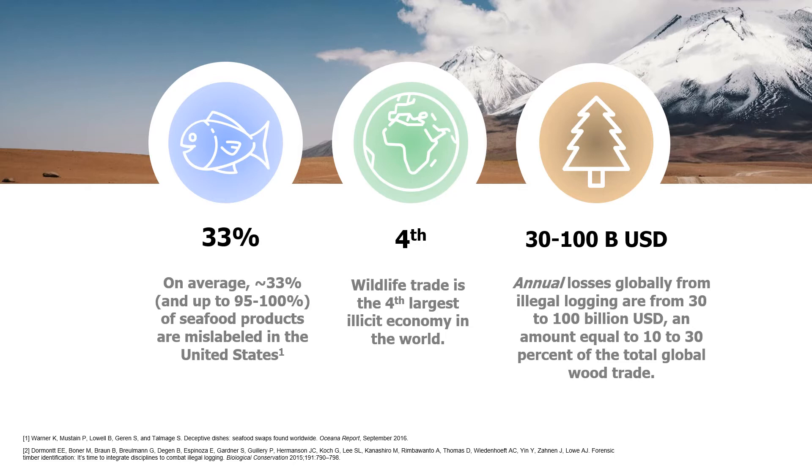The scale of this problem often becomes hard to grasp, but can be illustrated with a few sobering statistics. About 33 percent of seafood is mislabeled at the consumer level. The illegal trade of wildlife and wildlife products has created the fourth largest illicit economy in the world. Annual losses globally from illegal logging total between 30 and 100 billion US dollars, an amount equal to about 20 to 30 percent of the total global wood trade.